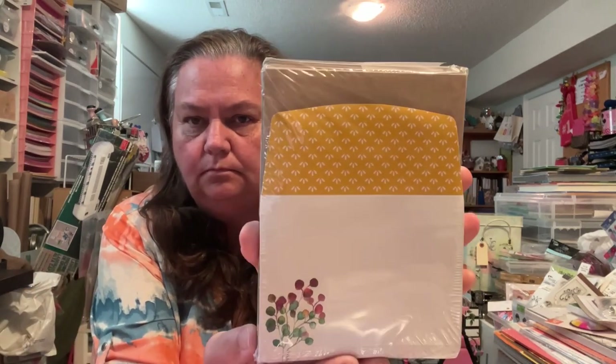Some more envelopes — these are called Gift of Fall Add-On. This is Stampin' Up. I think these are card bases and then these pretty envelopes, and I guess there's all this in there too. Yeah, I think they're card bases.